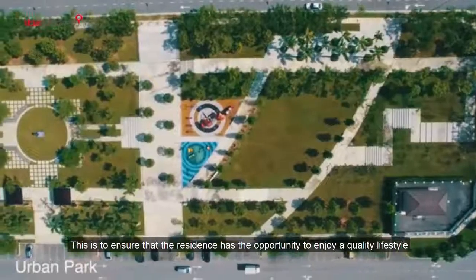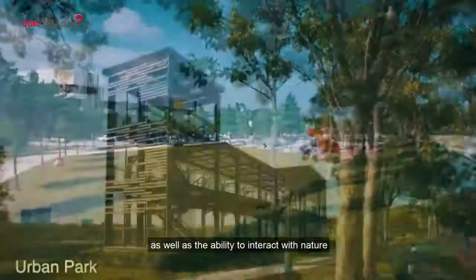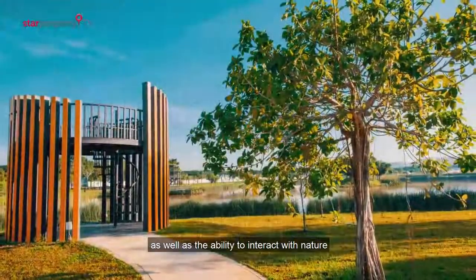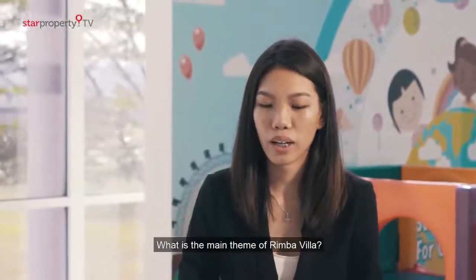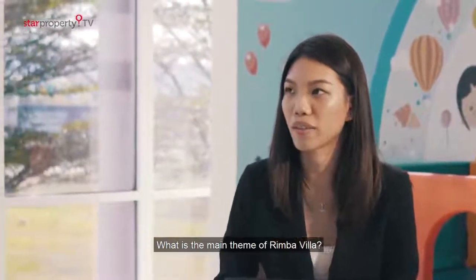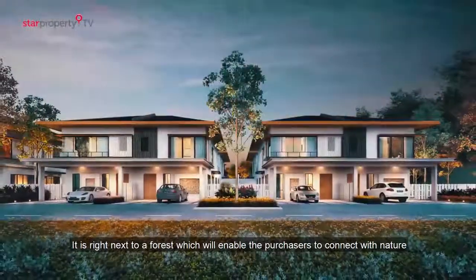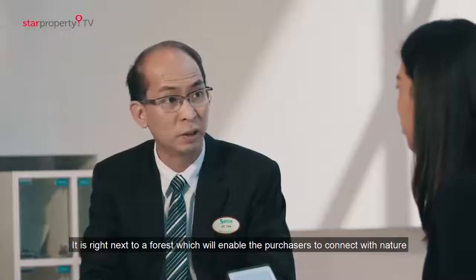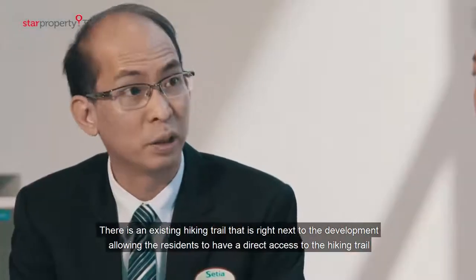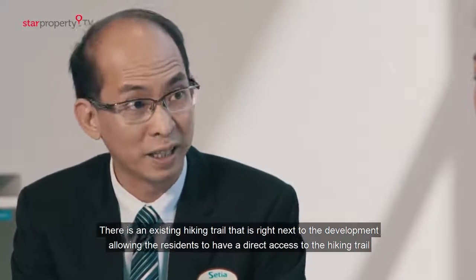This is to ensure that residents will have the opportunity to enjoy a quality lifestyle as well as the ability to interact with nature. Talking about the new development of Rimba Villa, Rimba Villa is located in one of the best spots in Setia Alam, right next to a forest. That enables purchasers to forge a connection with nature. There is an existing hiking trail right next to the development that allows residents to have direct access to it.